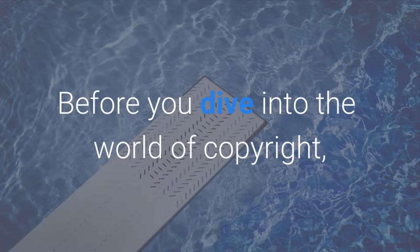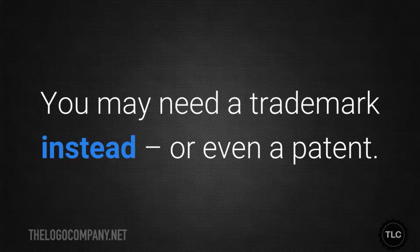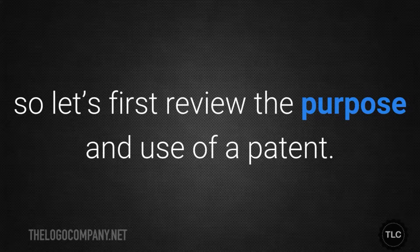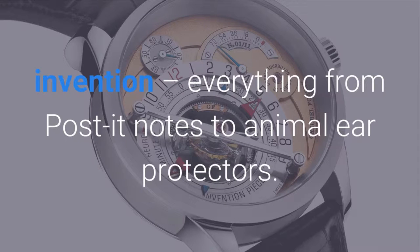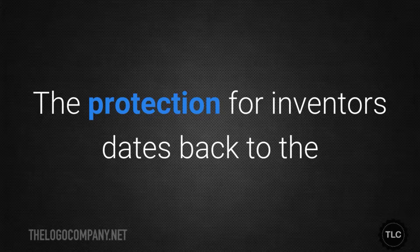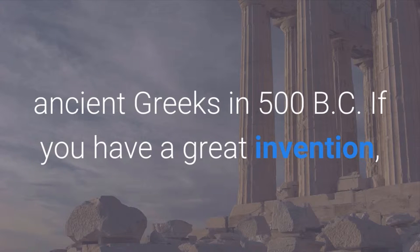Before you dive into the world of copyright, you need to make sure this form of intellectual property protection is right for you. You may need a trademark instead, or even a patent. Patent, trademark and copyright differences can get murky, so let's first review the purpose and use of a patent. When you hear the word patent, you should think of invention — everything from Post-it notes to animal ear protectors. In 2013 the US Patent and Trademark Office granted more than 300,000 patents. The protection for inventors dates back to the ancient Greeks in 500 BC. If you have a great invention, seek out a patent.